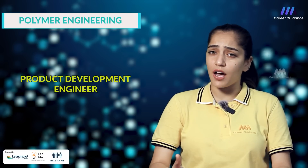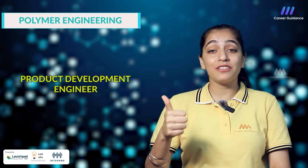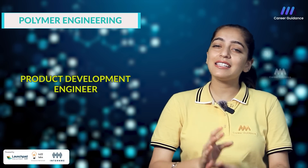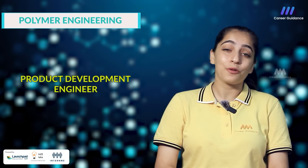The fourth one is Product Development Engineer. They are involved in design, development and testing of new polymer products and their manufacturing processes from concept to commercialization. Companies hiring include Mahindra & Mahindra, Maruti Suzuki and MRF Tires. The starting salary for a product development engineer in India is around 4 to 6 lakh rupees per annum.